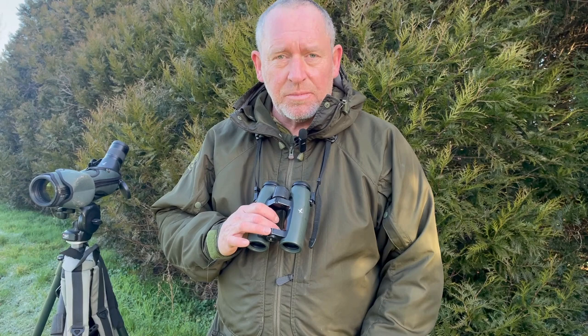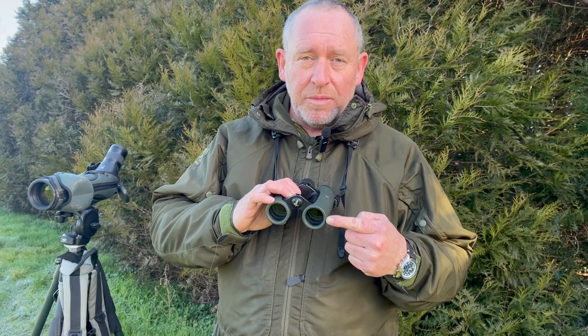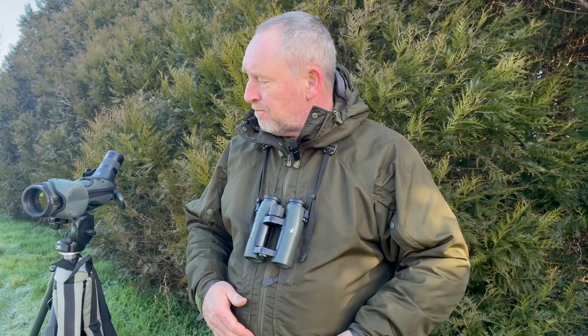First of all, binoculars. These are 10x32 ELs by Swarovski. For those of you who aren't familiar, the 10 means the magnification — the subject is 10 times closer — and the 32 refers to the objective lens, which is 32mm. Basically, the bigger the objective lens, the more light it'll let in. So if I was spending lots of time in forest or jungle, I'd probably want something like a 7x42, because I'd have a wider field of view and a bigger objective lens allowing more light.